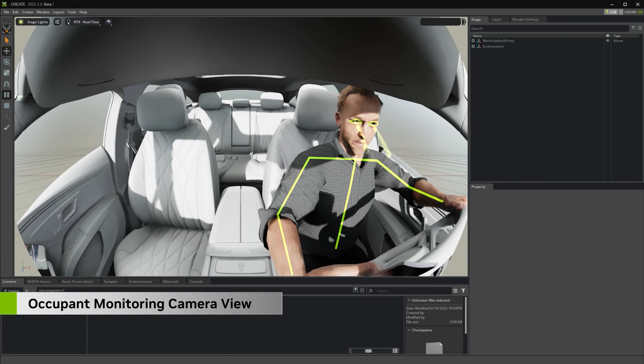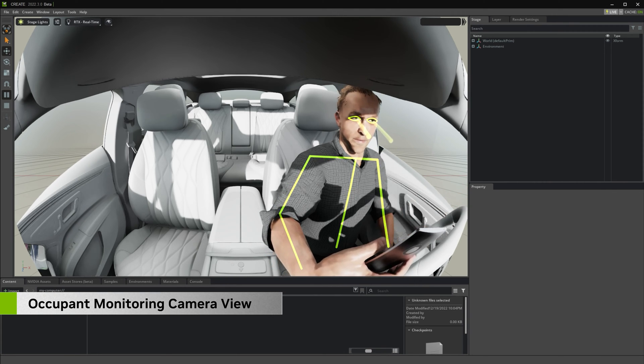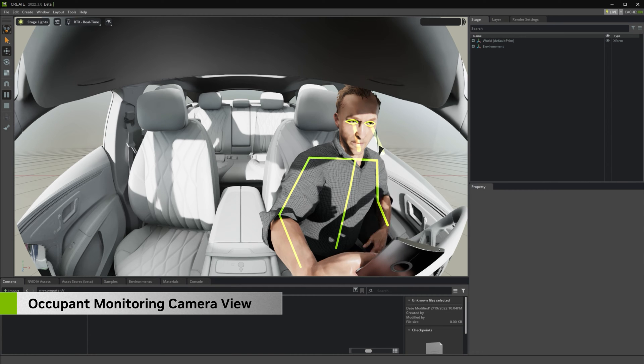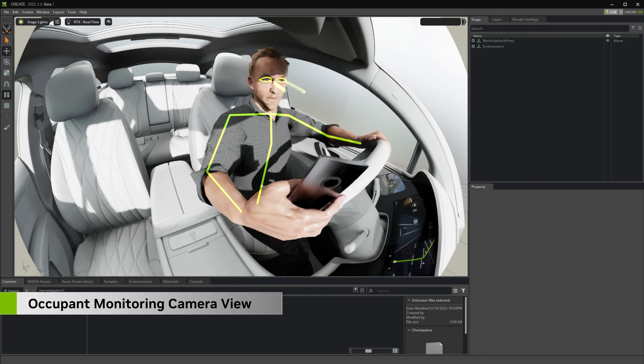DriveSim can also be used to validate that the vehicle design meets local safety standards. The occupant monitoring camera — let's adjust it so we can better detect distracted driving. Sure. That's perfect.